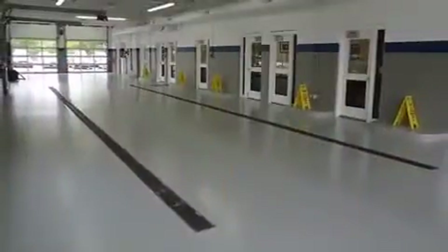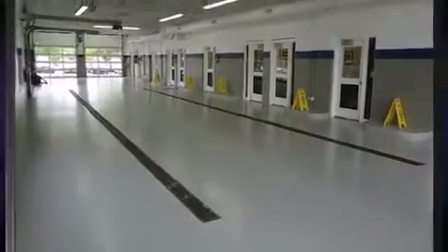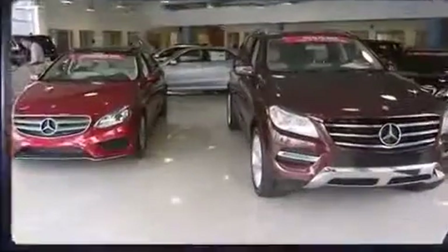Mercedes-Benz prioritized comfort and style by including an automatic dimming rear view mirror, turn signal indicator mirrors, and seat memory.